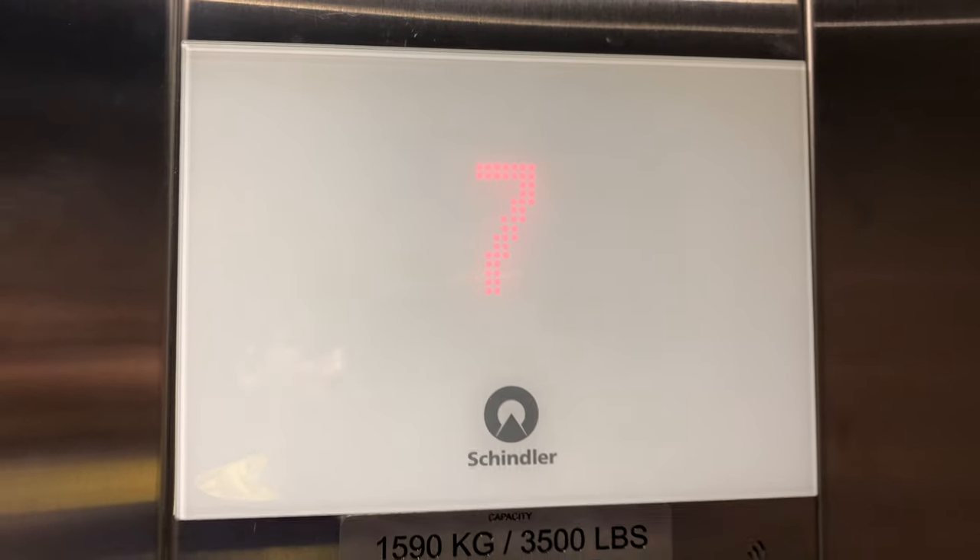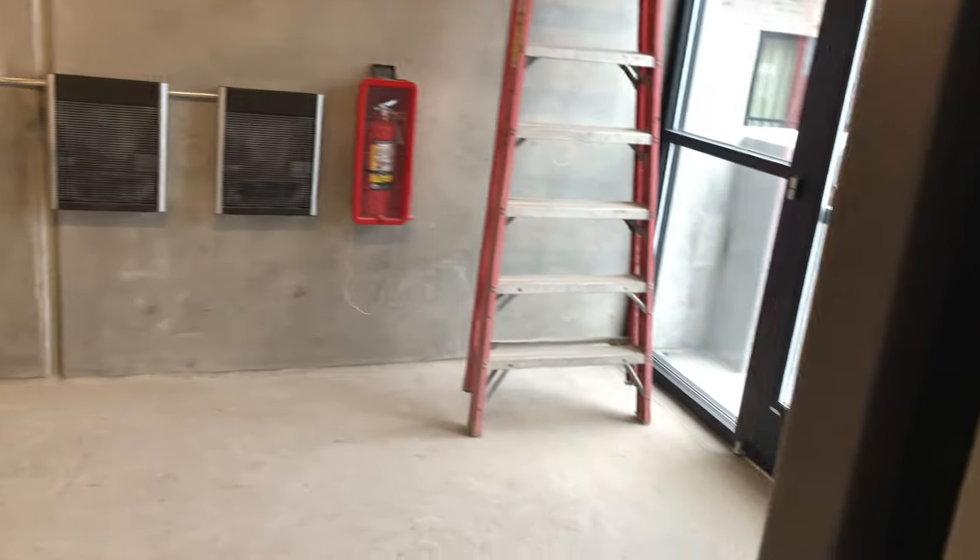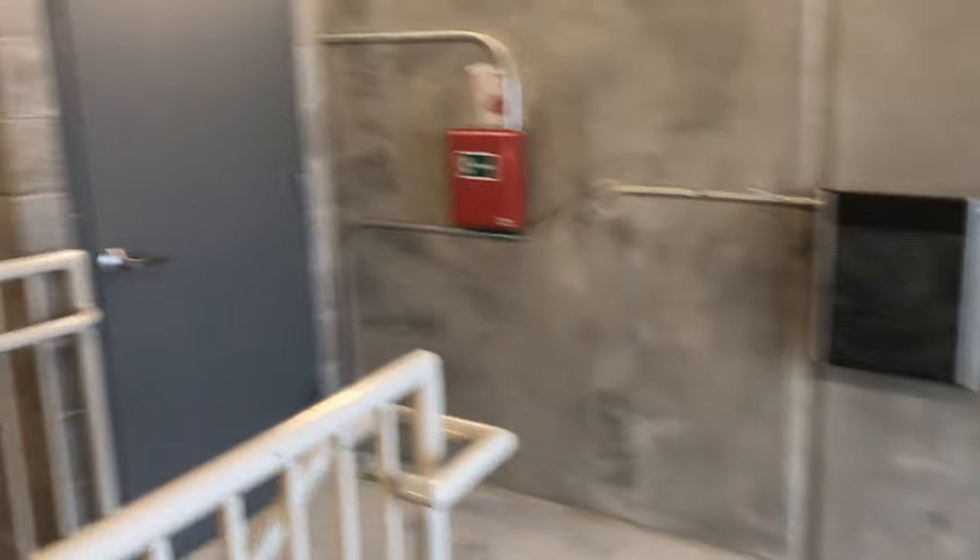I'll have a back addition for a one-day-old elevator. Anyway, this is the only elevator in this garage.